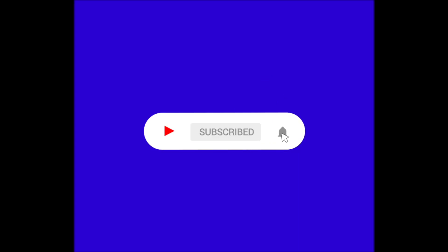Just a quick note, guys — if you're enjoying the video so far, make sure to subscribe because we've got a lot of cool content coming out soon.